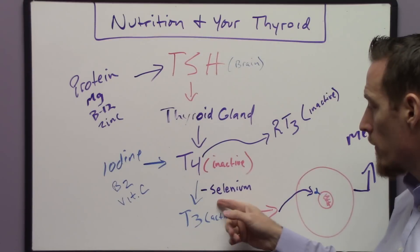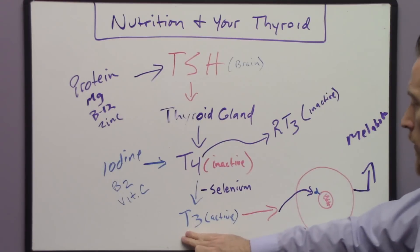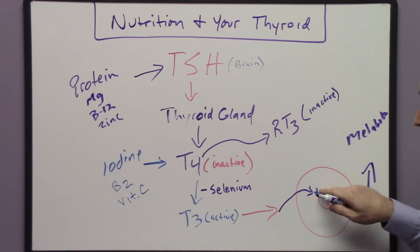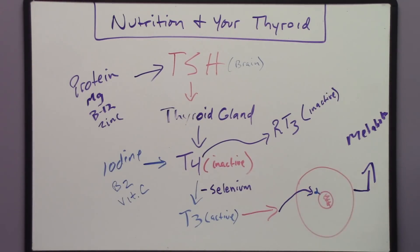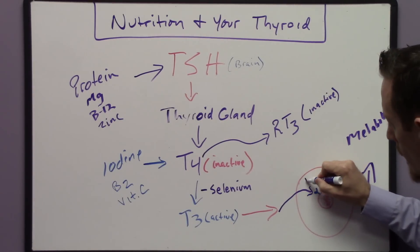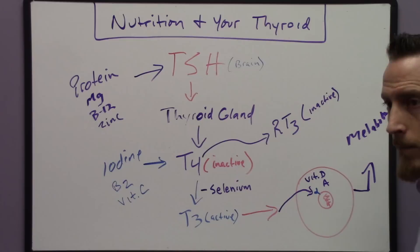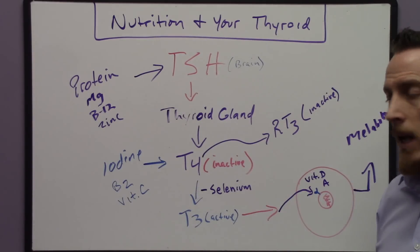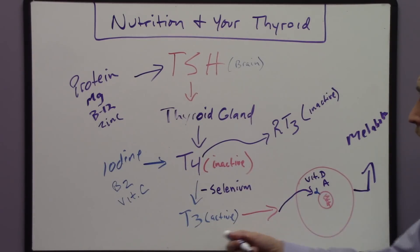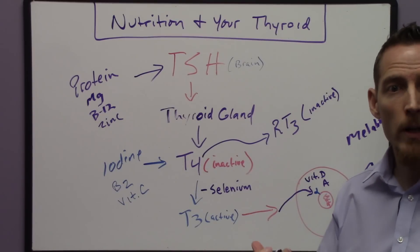When T3 needs to activate that nuclear receptor on the surface of the cell nucleus, that requires vitamin D as well as vitamin A. So vitamin D deficiency and vitamin A deficiency can also stop T3 from activating your cell to increase your metabolic rate and increase your energy.